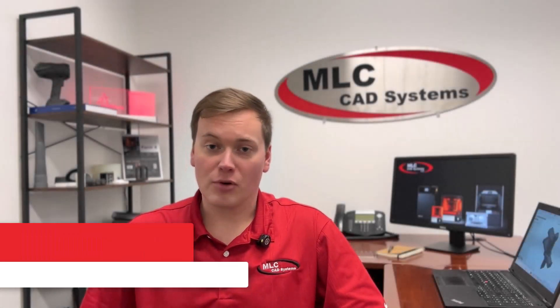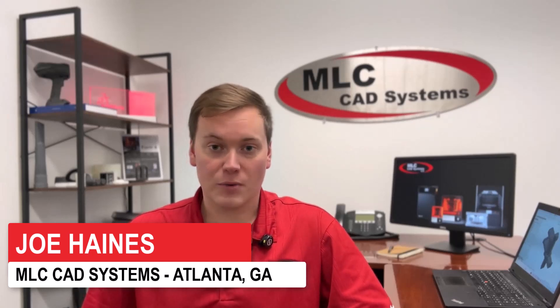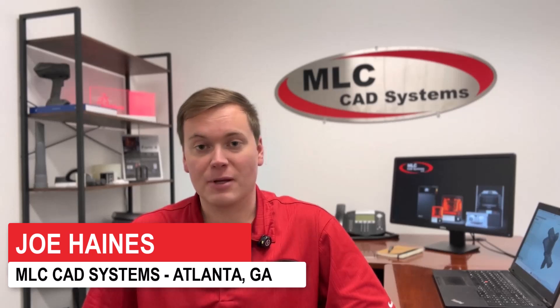3D printing. You've heard the rumblings. Maybe seen it at a trade show, or know someone who owns one. If so, then you probably know that it's really reshaping manufacturing.